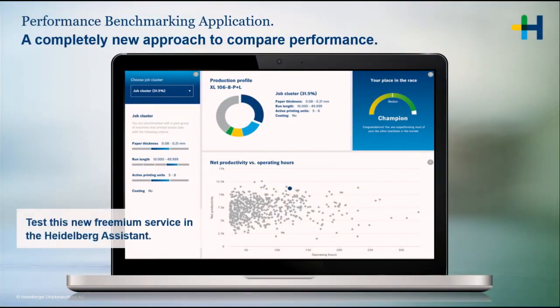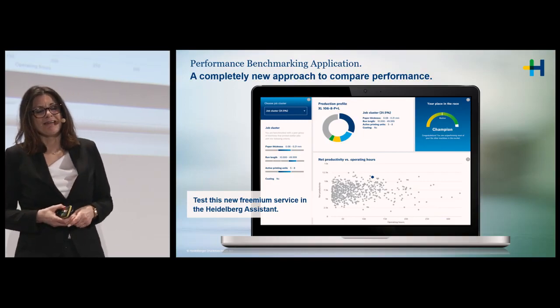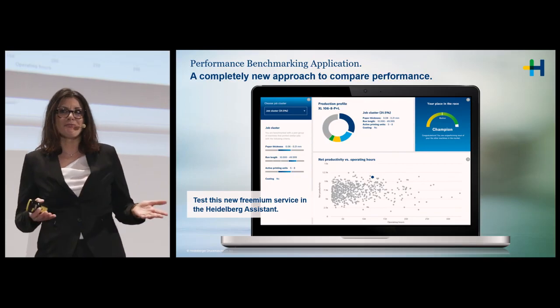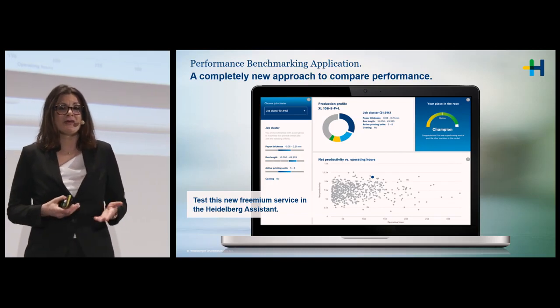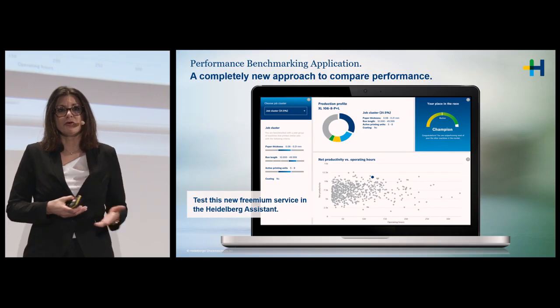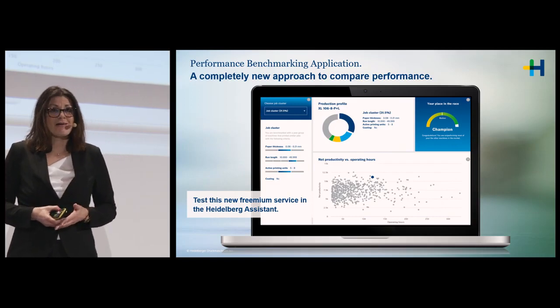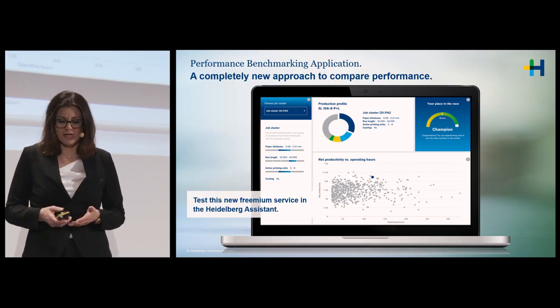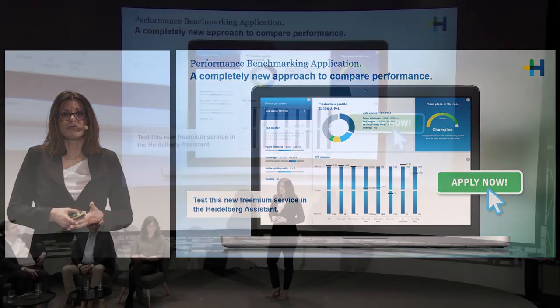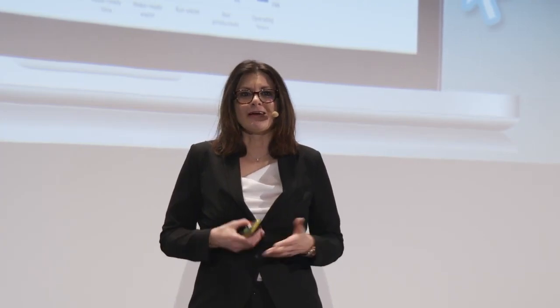With these job clusters, we compare your machine to an anonymous peer group printing in the same cluster. We provide a very intuitive screen on Heidelberg Assistant where you can see your place in the race — where you are with your performance, if you're good or if you have room for improvement. You can select different job clusters to see where you perform better, see your star in the milky way for net productivity, and view KPIs showing best-in-class versus lower-performing peers.